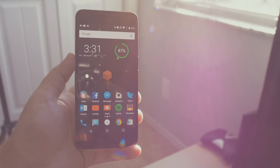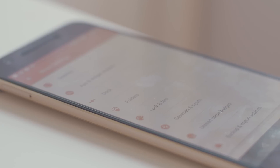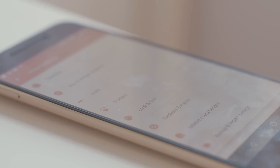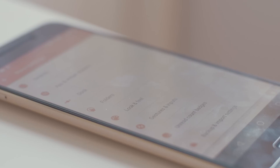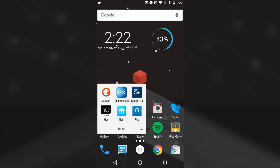My home screen is pretty simple but it works for me. My launcher of choice right now is Nova Launcher — I chose that over Google Now simply because I want to scale back the icon size and change the icon packs along with some other customization options. The clock widget is from the stock Google Clock and the battery widget is from Battery Widget Reborn. At the bottom are my two rows of most used apps, the apps that I use on a daily basis.